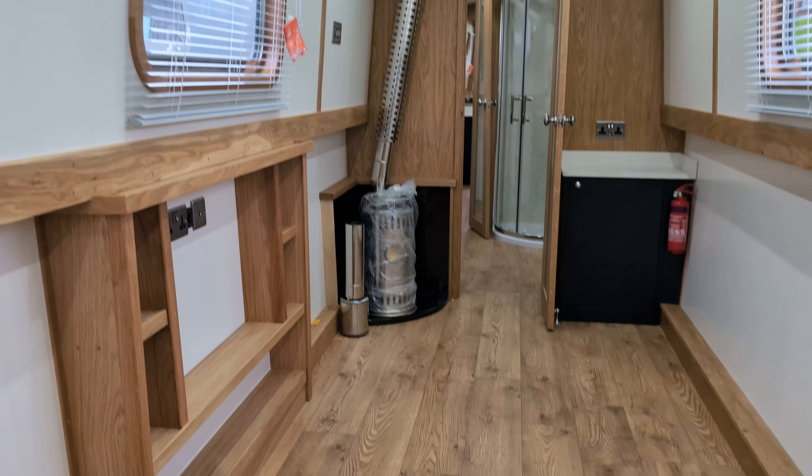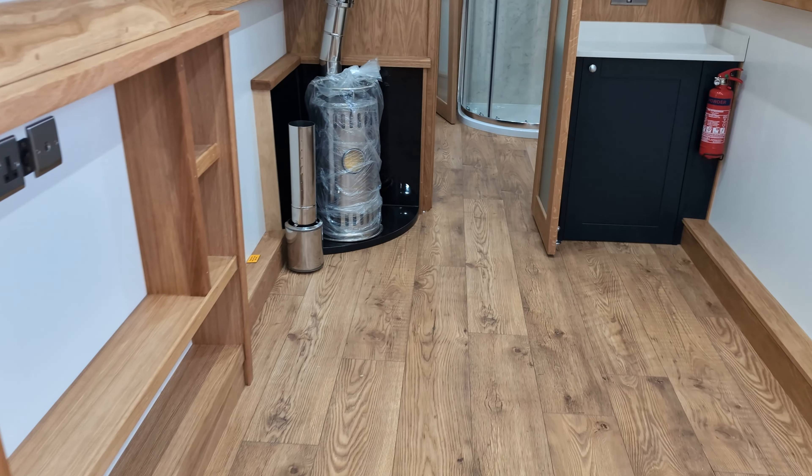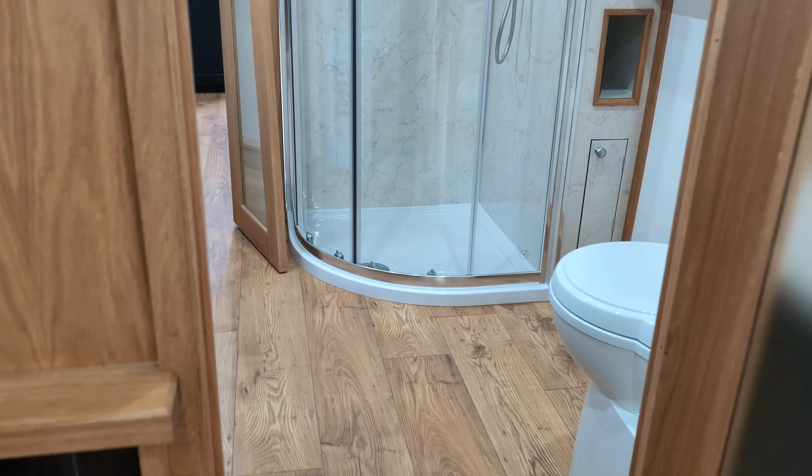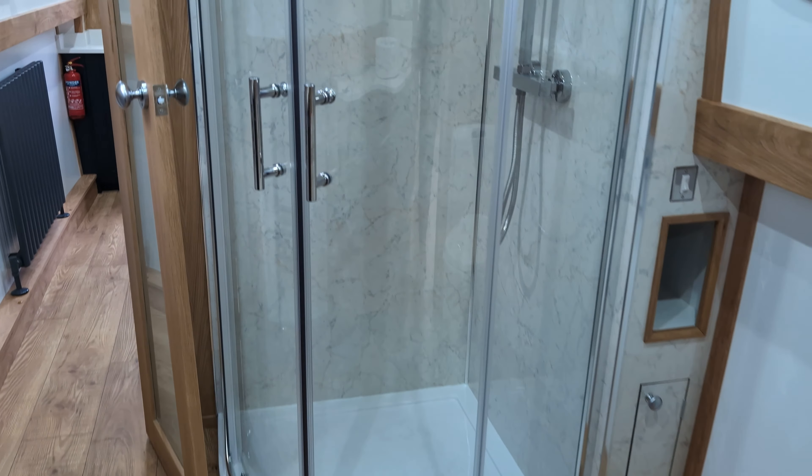Leading through into the large saloon with the breakfast bar in the galley, and then into the large saloon where it could be easily fitted with a sofa or some captain's chairs. We have a diesel stove.